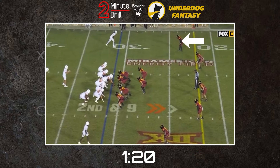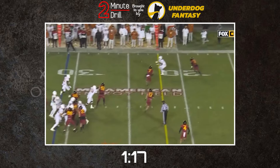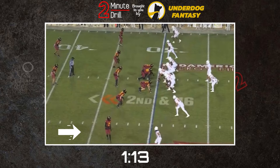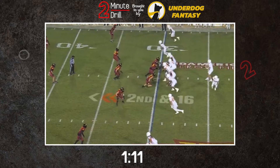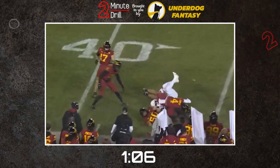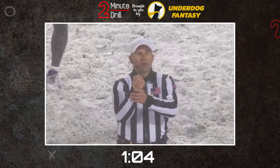Tampa does still have some minor things he could clean up in his game. He can sometimes overstep in his backpedal, creating too much cushion for a receiver to work with. When moving downhill to tackle, Tampa has a tendency to go for the big hit instead of the wrap-up. When playing from the boundary, he can also be a bit lax with his run defense angles, allowing opportunities for breakaway plays.